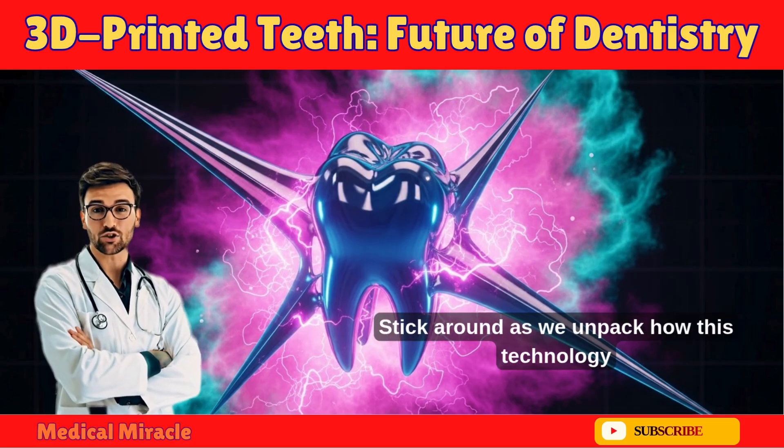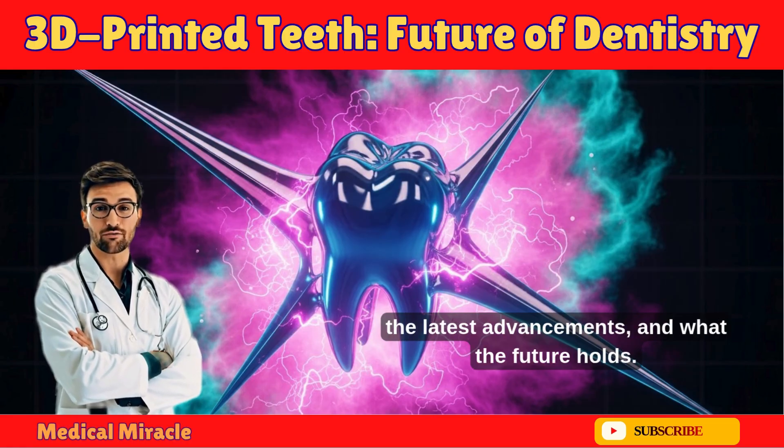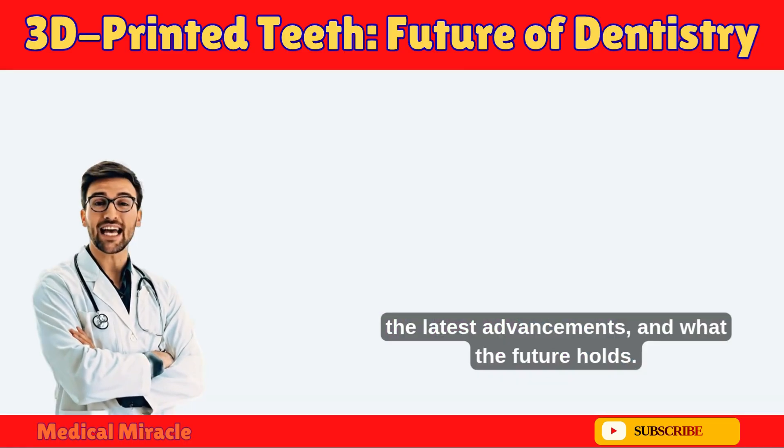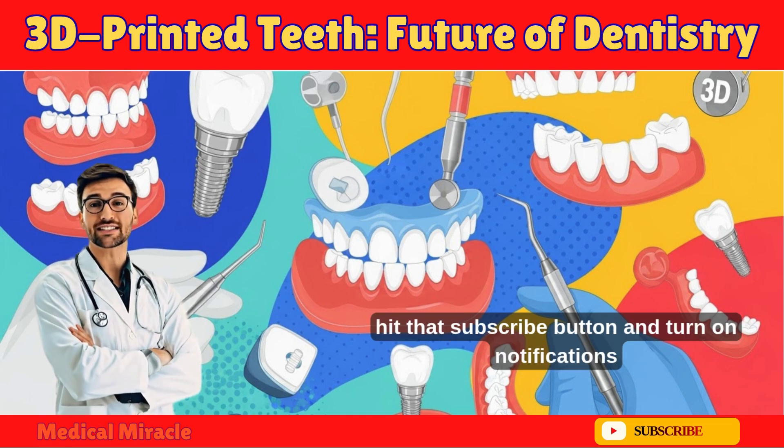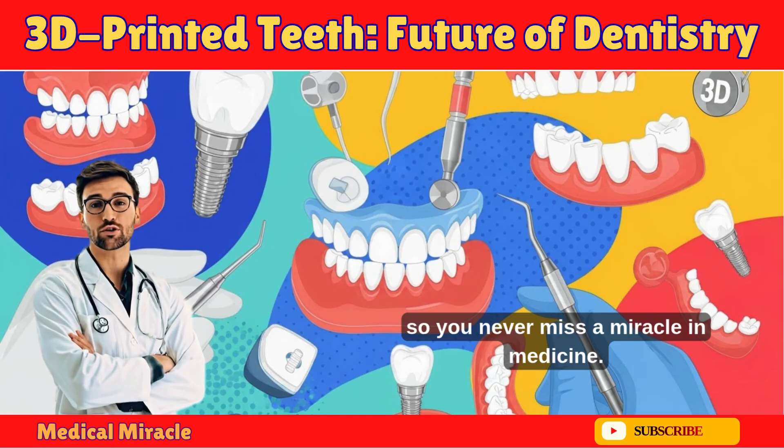Stick around as we unpack how this technology works, its incredible benefits, the latest advancements, and what the future holds. If you're new here, hit that subscribe button and turn on notifications so you never miss a miracle in medicine.